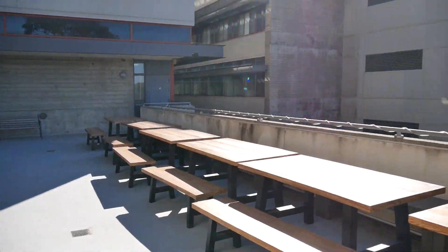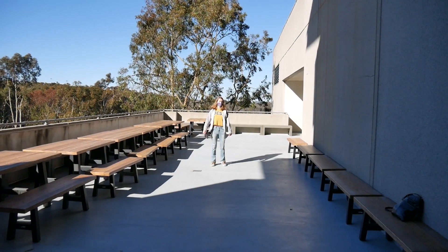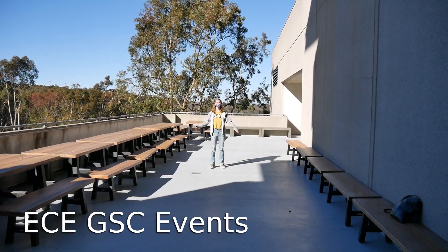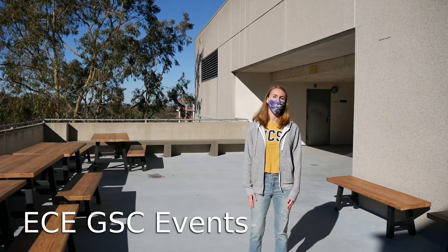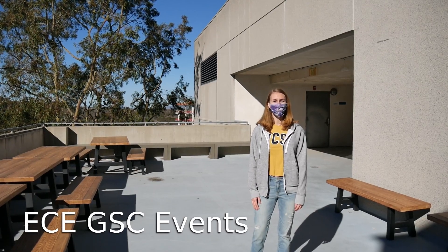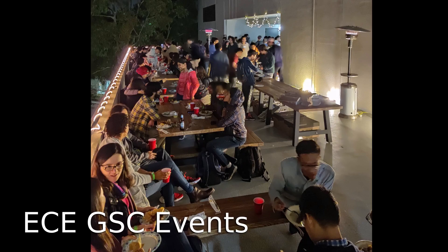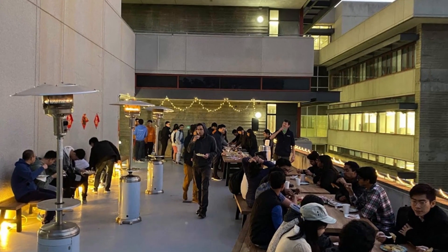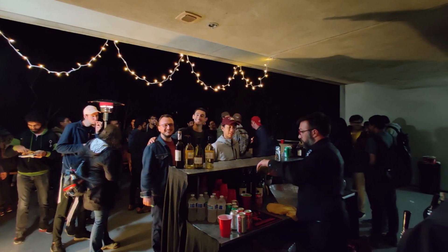One of my favorite parts about UC San Diego is the location — there are so many activities to do both on and off campus. Welcome to the ECE balcony on the third floor of Jacobs Hall. This is where our graduate student council hosts all of our social events: we've got coffee hours every week. We also host dinner socials once a quarter with music so you can dance and socialize, with free dinner and free drinks for everyone who attends.